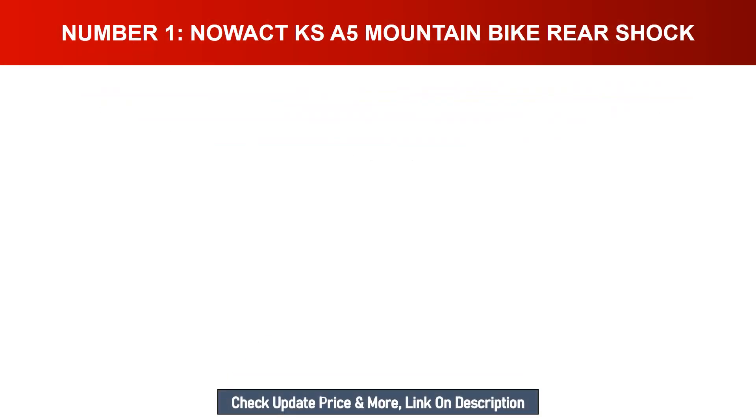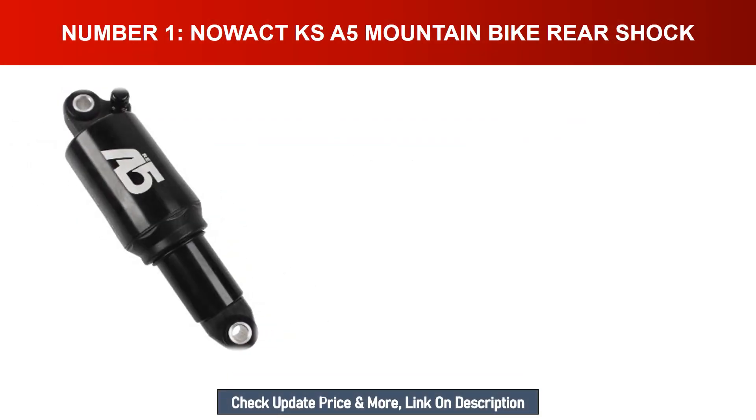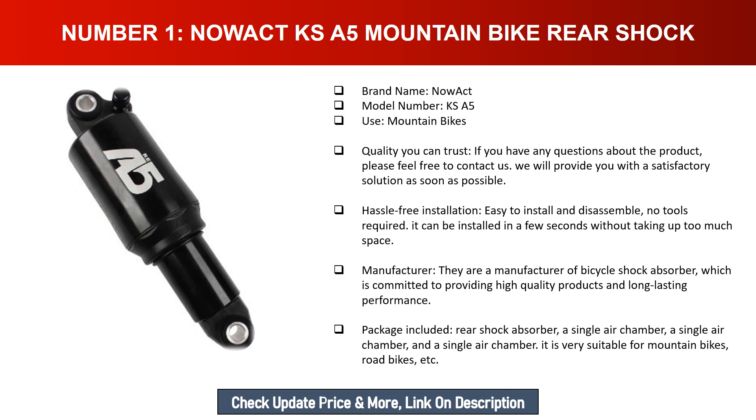Number one: NowAct KSA5 mountain bike rear shock. Brand name: NowAct. Model number: KSA5. Use: mountain bikes. Quality you can trust. If you have any questions about the product, please feel free to contact us and we will provide you with a satisfactory solution as soon as possible.